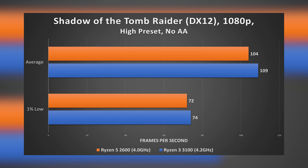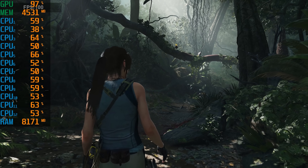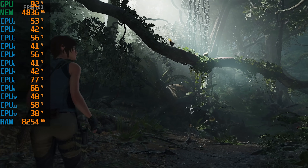Up next, Shadow of the Tomb Raider — a similar story. Despite an inherent advantage with the DX12 API, the 3100 actually narrowly wins this round: 109 versus 104 FPS and 74 versus 72 on 1% lows. These are differences the human eye likely won't discern. But up to this point, did we really expect a four-core chip to keep up with its beefier, older brother that isn't much worse from a single-core performance perspective? Let's set gaming aside for a second.